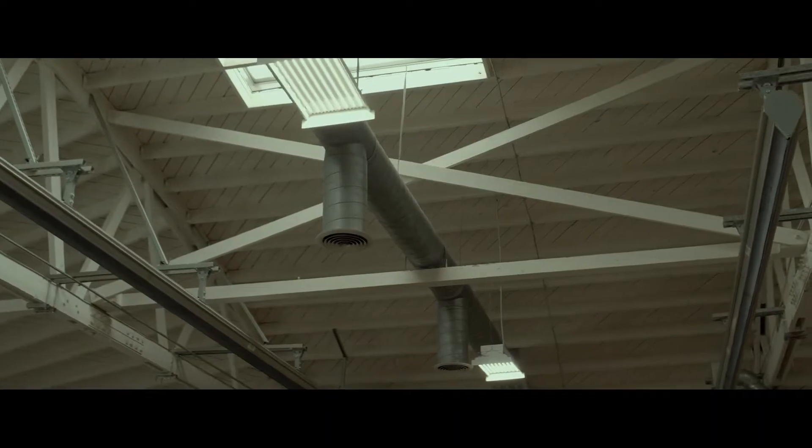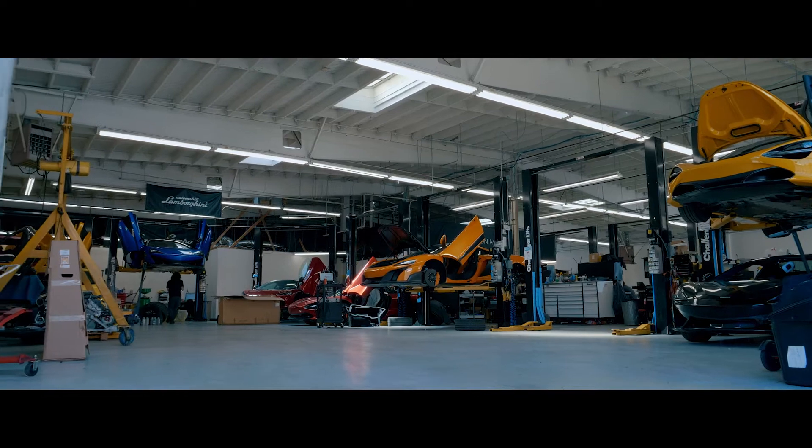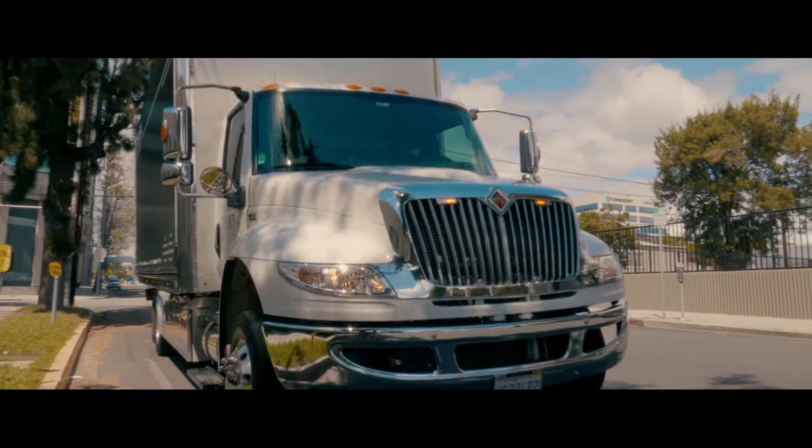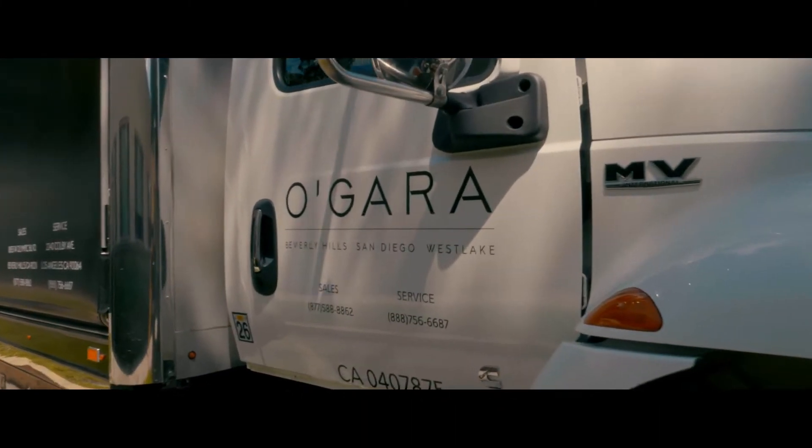Welcome to O'Garris Service. We are dedicated to providing the best client experience, especially in these uncertain times. We offer a variety of options to get your vehicle safely to our workshop, from valet collection to flatbed tow truck pickups.